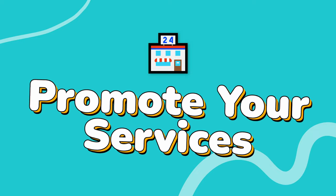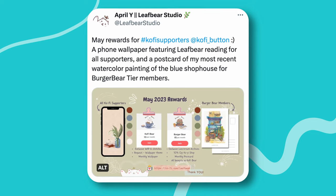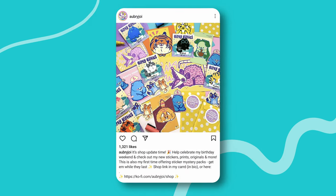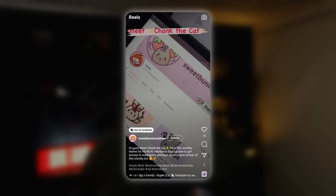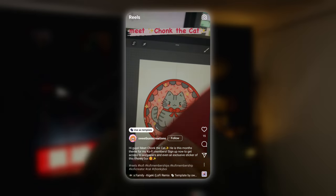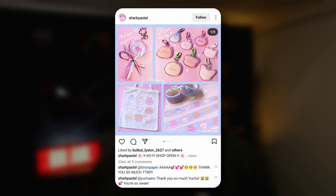Number three: promote your memberships, commissions, and shop. Whether you're offering memberships, commissions, shop items, or all of the above, simply grab a quick photo of one of your shop items or a video of a custom commission and post it directly to your socials. It's also a great way to let people know if you're offering something new — a new product, a new listing, or even a new membership tier. Sweet Bunny made this sweet Instagram reel to promote her latest membership rewards, while Shark Pastel posted an image to let everyone know that their awesome Kofi shop is now open and ready for orders.